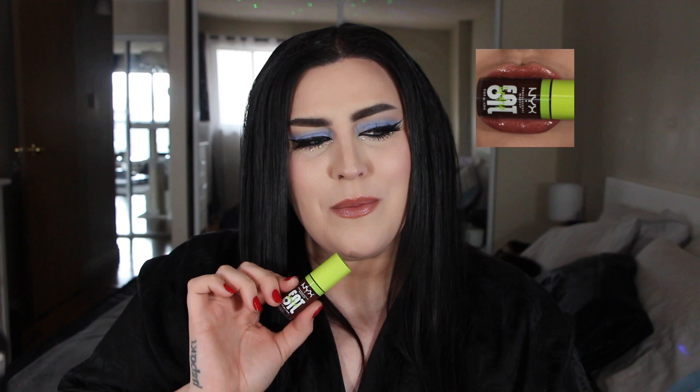So that is all eight shades of the Fat Oil Lip Drip swatched on my lips. My two favorites are Supermodel, which is the pink with the little shimmer in it, and then Follow Back, which is that bronzy shade — I just can't even describe the color, it's so beautiful. I love these two. Anyway, I hope you guys enjoyed this swatch video — just quick, sweet, to the point. I'm going to a hockey game right now. I don't really do hockey games, but go sports. Bye guys!